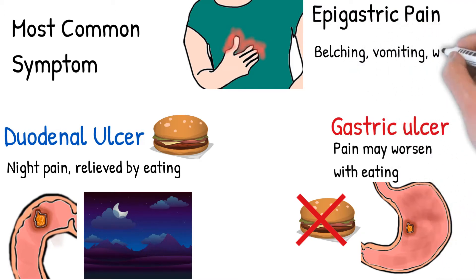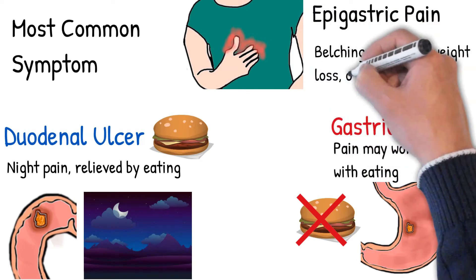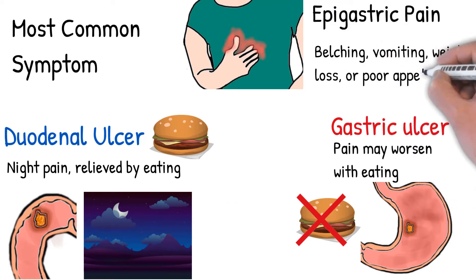Additional symptoms include belching, vomiting, weight loss, or poor appetite. Some people have no symptoms, especially older people.